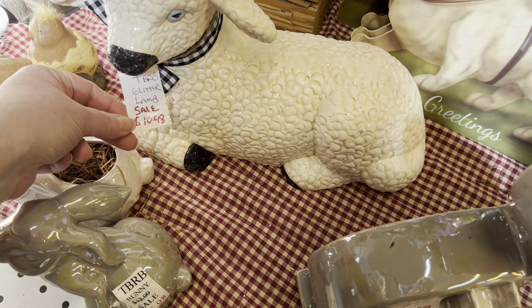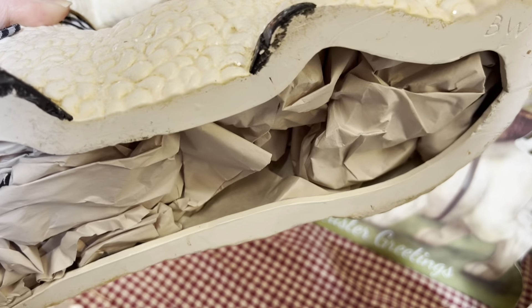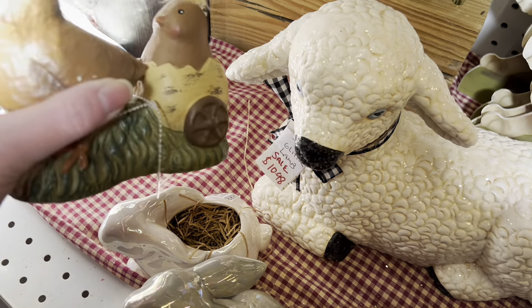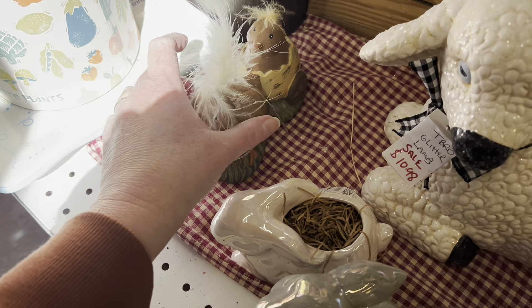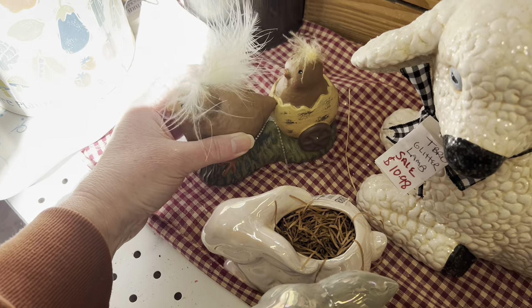This is $10.98 — the lamp, the glitter lamp. It is a hobbyist piece. I did flip it over to look at it — it's hollowed out. And then I saw these chicks in the cart. Chick pool in the cart. The feather topping, $6.98. That's adorable as well.